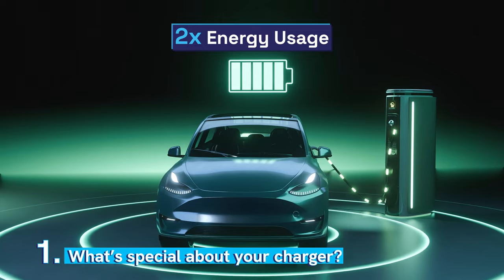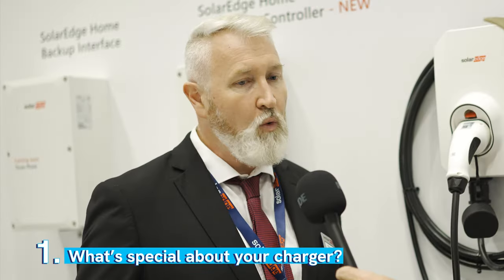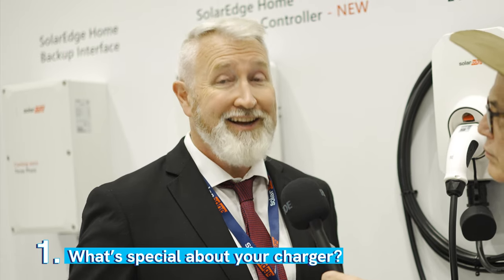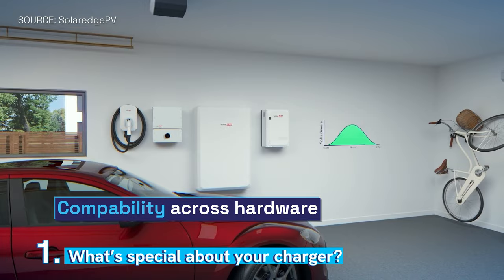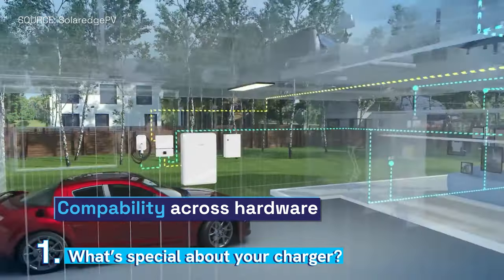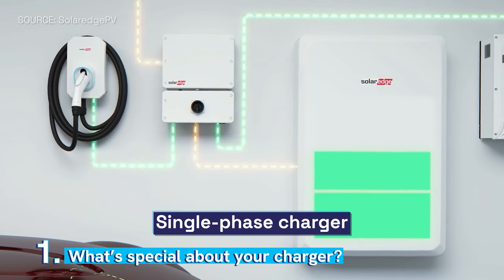When it comes to the SolarEdge EV charger, my advice to everybody is: an electric car will basically double your home's energy use, so it's important to take that seriously. But you also don't want an EV charger that's going to fight battery storage, because that's another trend happening at the same time. With the SolarEdge home system, all of it works seamlessly because you're dealing with one manufacturer.